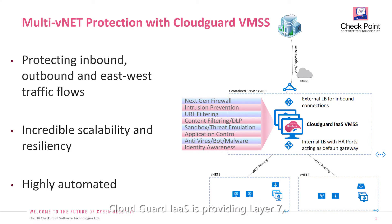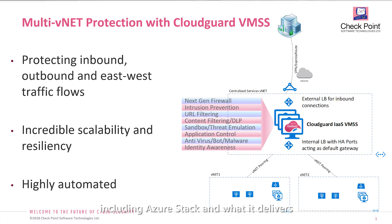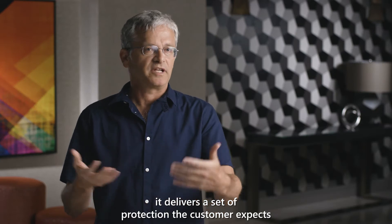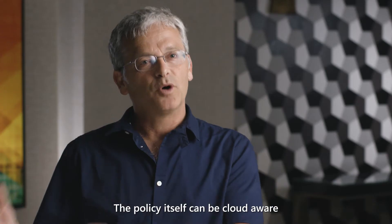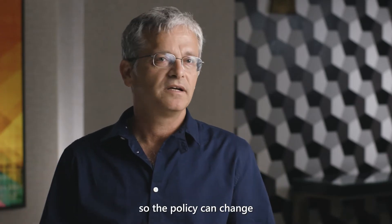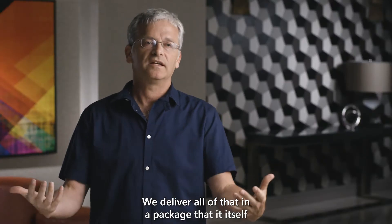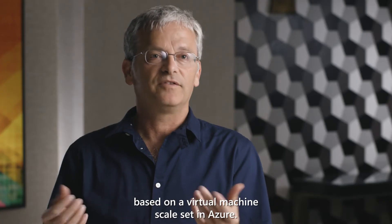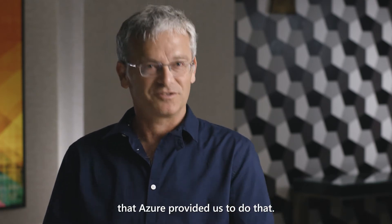CloudGuard IaaS — infrastructure as a service — provides layer 7, full stack network protection. It supports hybrid cloud and can also be deployed on-prem or private cloud, including Azure Stack. It delivers a set of protections customers expect from a next-generation firewall and more. The policy itself can be cloud aware, so it can change automatically as your cloud evolves. We deliver all of that in a package based on virtual machine scale sets in Azure, harnessing the great technologies Azure provides.